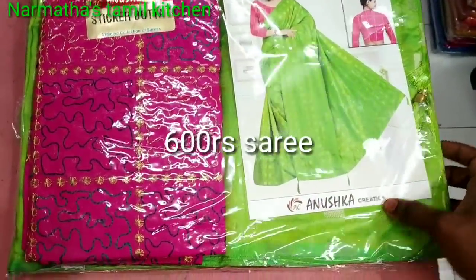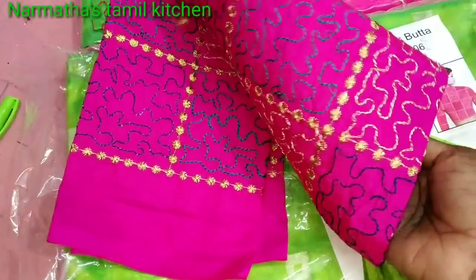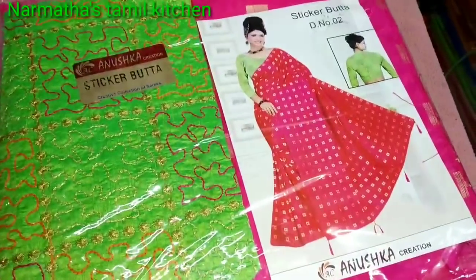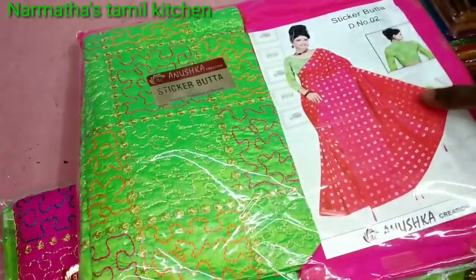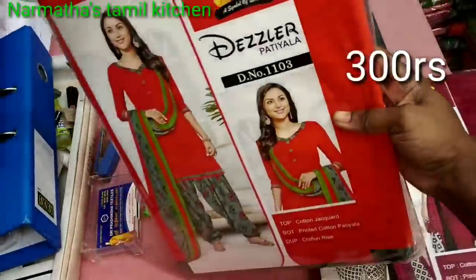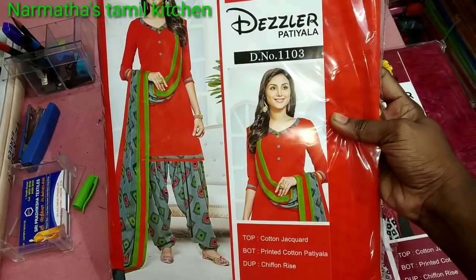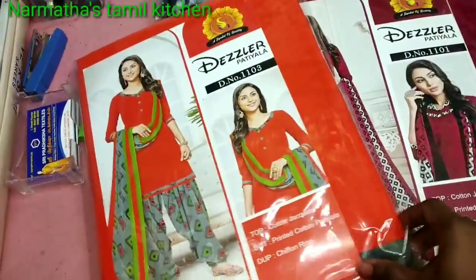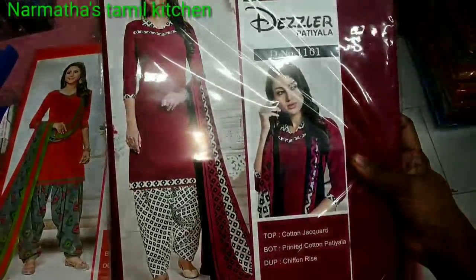This saree is a designer saree, starting price 600 rupees. This designer saree is very heavy. The color combination is pretty — it is a silk cotton saree with hem rod work in a specific pattern, including a blouse. There is a pink saree with a green blouse — it is a heavy design with a nice color combination. This cotton saree is lightweight, price range 400 rupees.